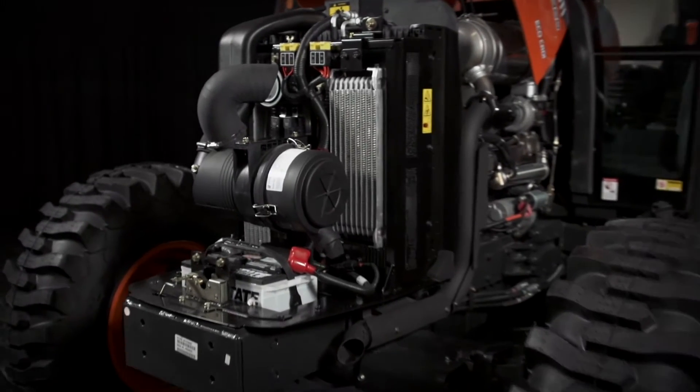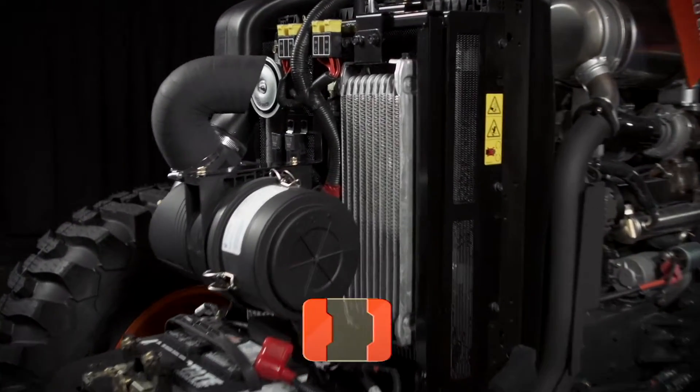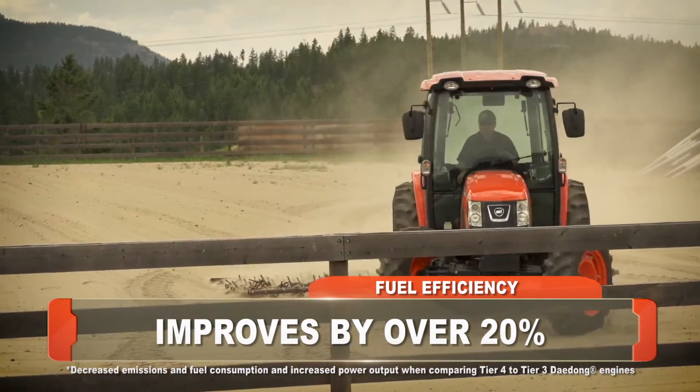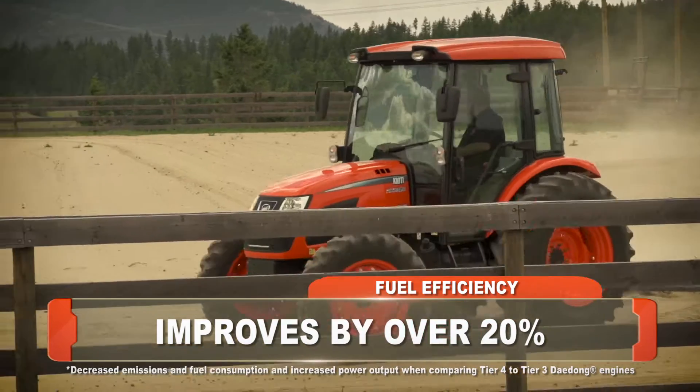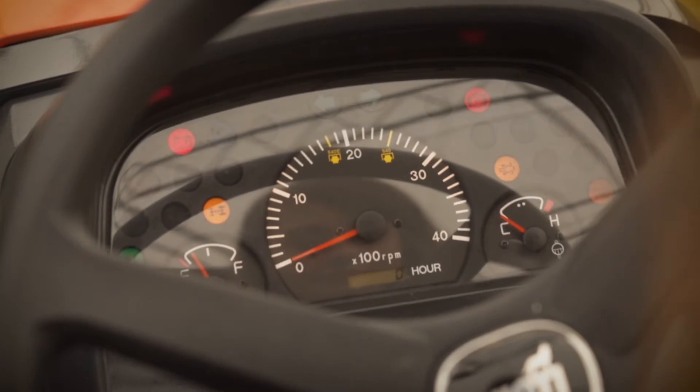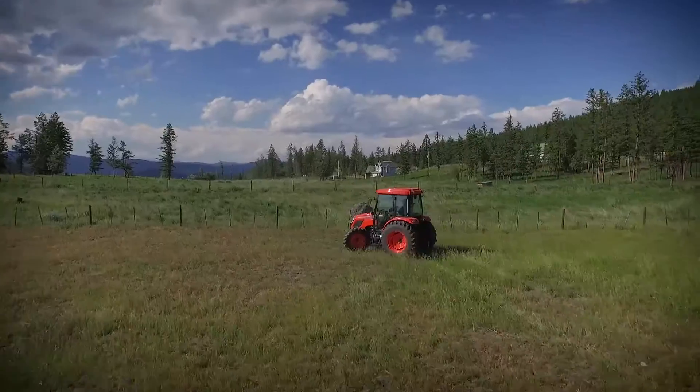The eco-friendly Tier 4 common rail diesel engine improves fuel efficiency by over 20%, and does this all on standard diesel fuel. The 22 to 25 gallon fuel tank with instrument warning lamp and buzzer will help prevent you from accidentally running out of fuel.